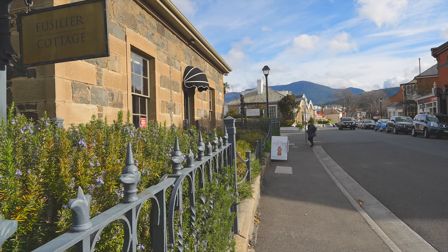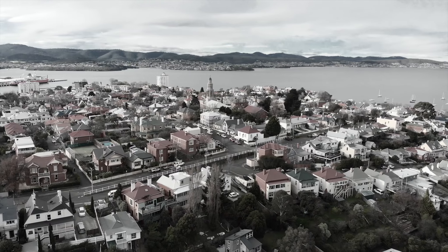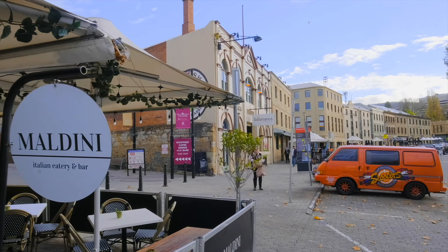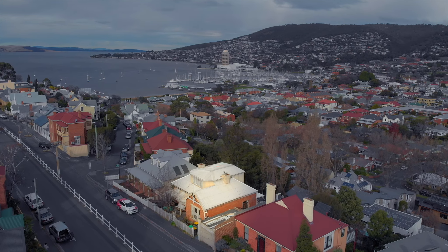Old trees, cobbled streets, beautiful 18th century architecture — Battery Point is Hobart's most revered suburb. The endless energy of Hobart's waterfront, your choice of bars and restaurants, all of this a mere meander away from this fantastic opportunity we have on offer.